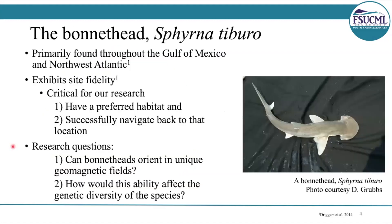In order to answer our questions, we need a model species. That's where the bonnethead comes into play. The bonnethead actually exhibits site fidelity, so they return to the same estuaries on a seasonal basis. This is important because it shows that the sharks have a preferred habitat and they're capable of successfully navigating back to that location. So our first research question is: can bonnetheads orient in unique geomagnetic fields?